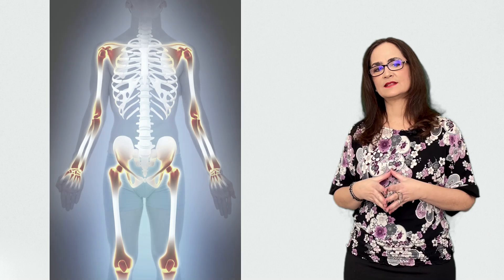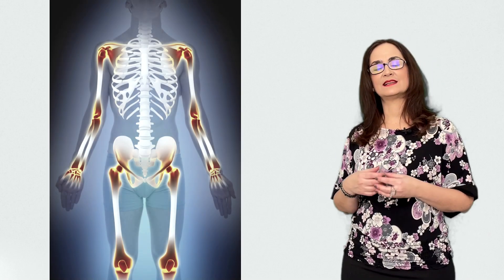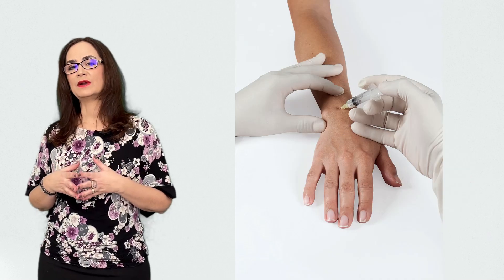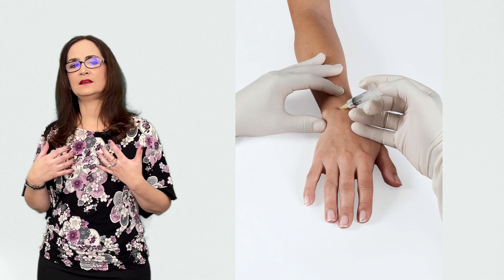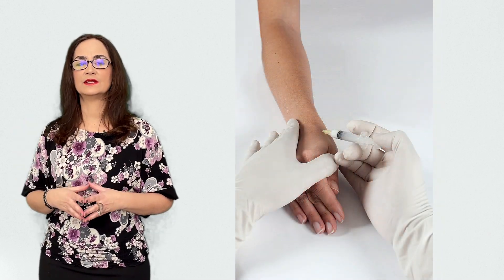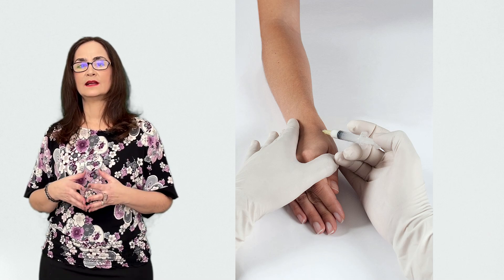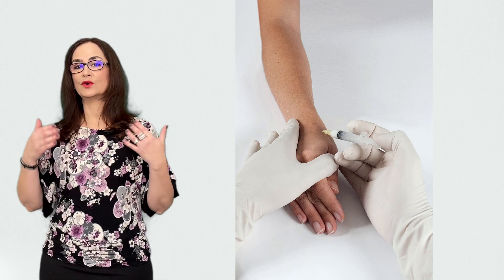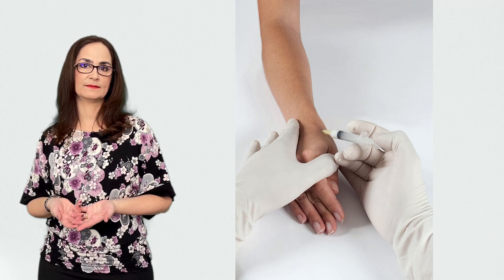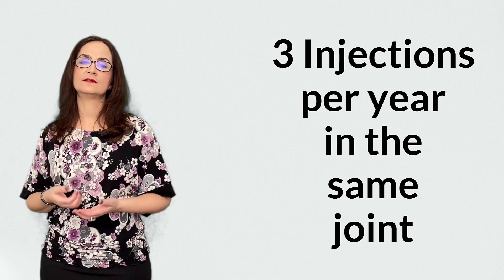yes, corticosteroids reduce inflammation very quickly, and this alleviates the pain and the pressure inside of the joint. However, we can't be giving cortisone shots too often to the same joint. If we do this, the cartilage and the bone will become weaker, and this will actually be more damaging and cause an accelerated process of joint destruction. So we don't do more than 3 injections per year in the same joint.